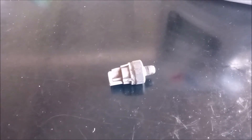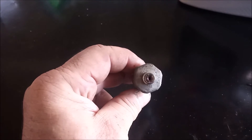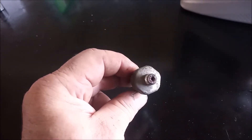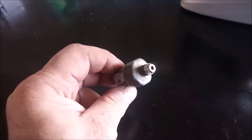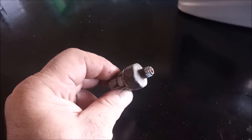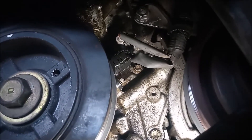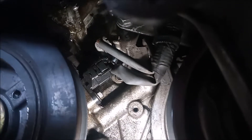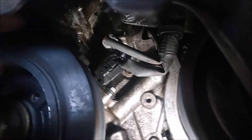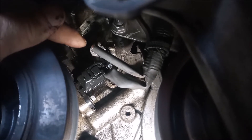Our next step was to pull the oil pressure switch — or sender, as it's sometimes called — to check its condition. The opening of this sender is visibly plugged with sludge, which could affect the oil pressure reading. The location of the oil pressure sender is nestled on the front of the engine — that is, the timing belt side. It is located behind the crankshaft pulley, right above the crankshaft position sensor.